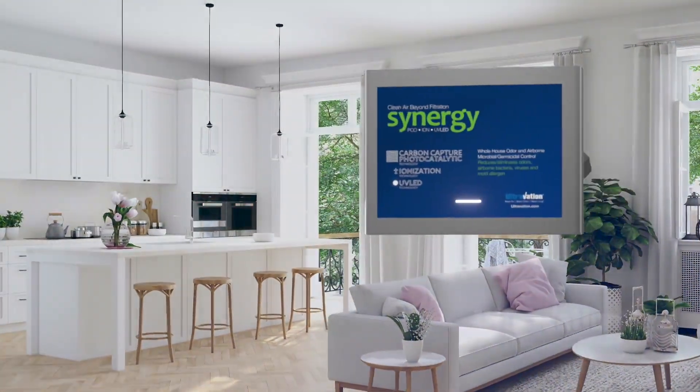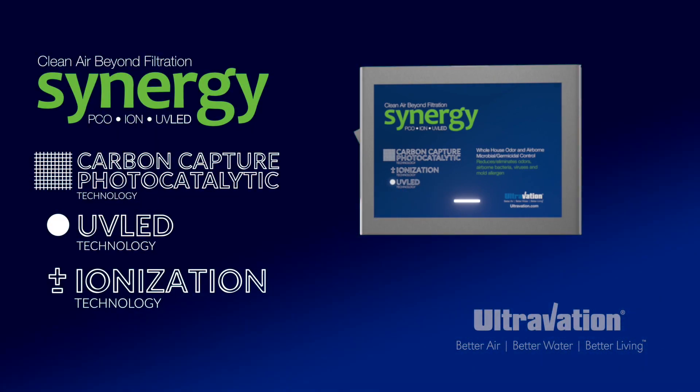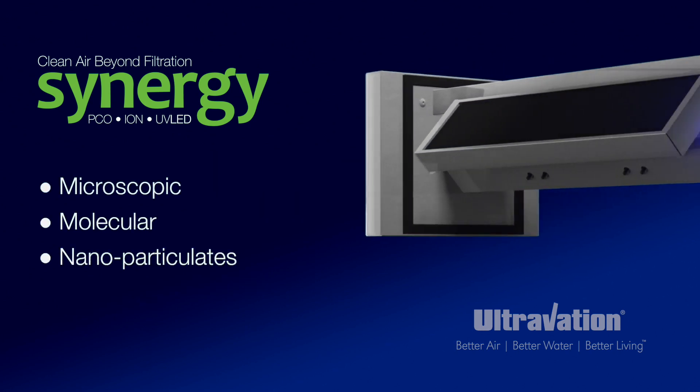Ultravation Synergy brings photocatalytic, UV LED and ionization technology together to reduce odors, germs and chemical contamination at the microscopic and molecular level.